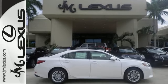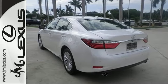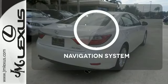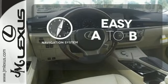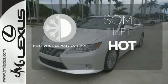Everything from the color multi-information display to the smart access and dual-zone climate control is in place to give you a luxuriously thrilling ride. Feel confident getting from point A to point B with the navigation system. Dual-zone climate control lets you and your passenger pick a personal temperature.